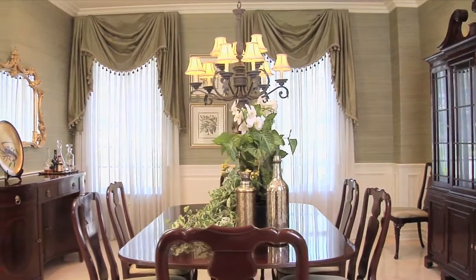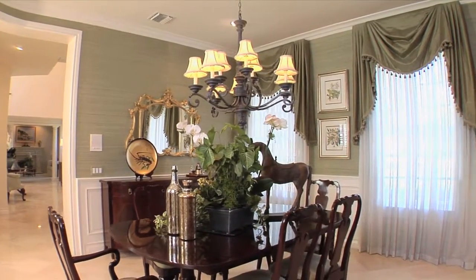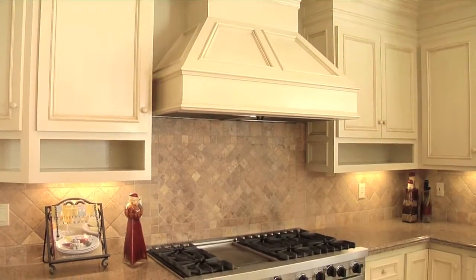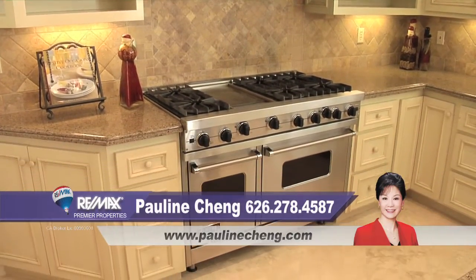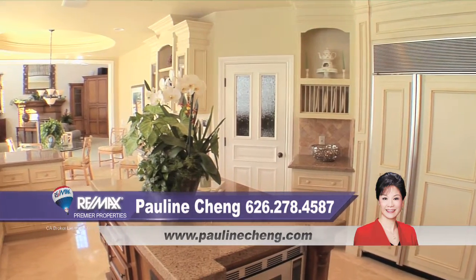The elegant formal dining room with a gorgeous chandelier and views of the front garden is the perfect place to entertain your guests. If you love to cook, the well-appointed gourmet kitchen will not disappoint. With high-end appliances, top-of-the-line finishes, and a beautiful French country breakfast nook, no detail was overlooked in creating the perfect kitchen.